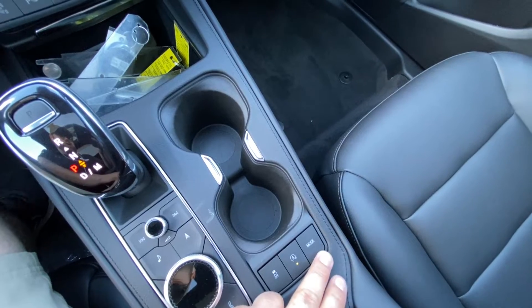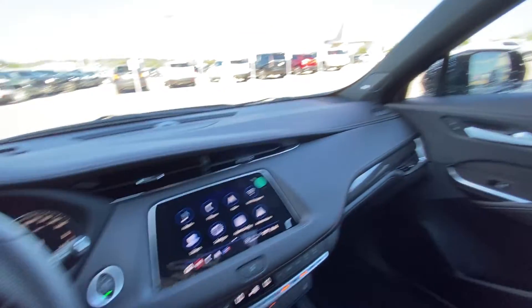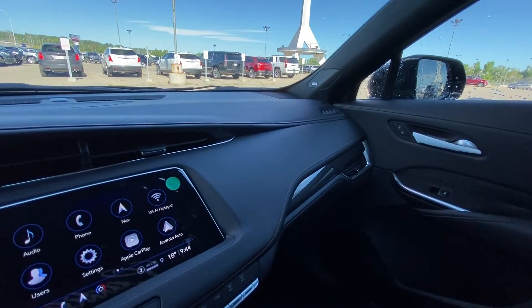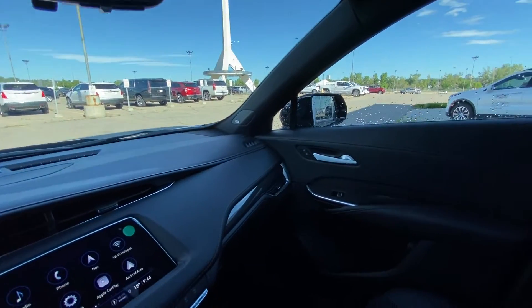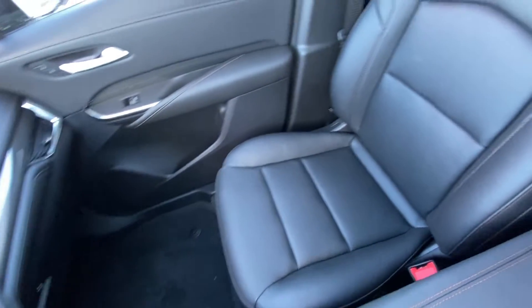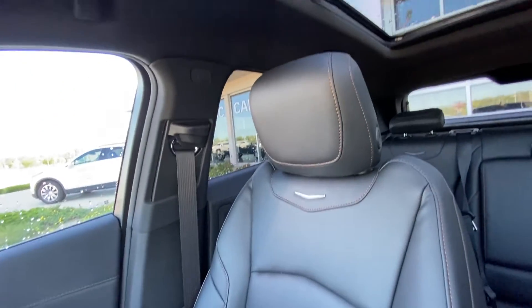Traction control, mode selection, and the all-wheel drive system for the XT4. The vehicle does have the all-black interior, again that carbon fiber throughout, with the high-quality Bose audio and Cadillac XT4 leather heated seating up front.